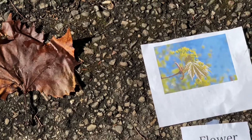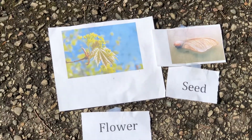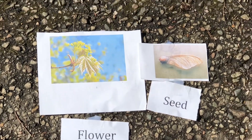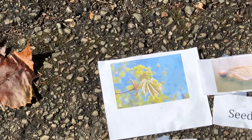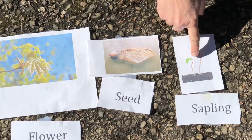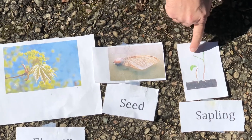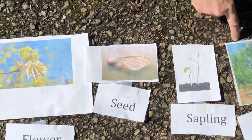The flowers make seeds, and the seeds fall into the ground and start to grow into a little sapling. You can even see here — this still looks like the helicopter — and it splits into a sapling, and the sapling grows into a big tree.